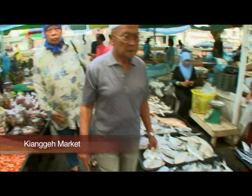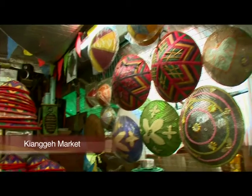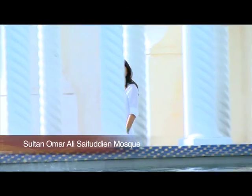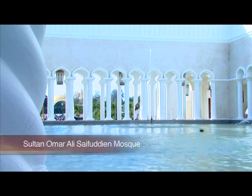Thank you so much for joining us. This mosque is a very strong symbol of the Islamic faith in Brunei Darussalam. And look at it, it is so breathtaking, just gorgeous.